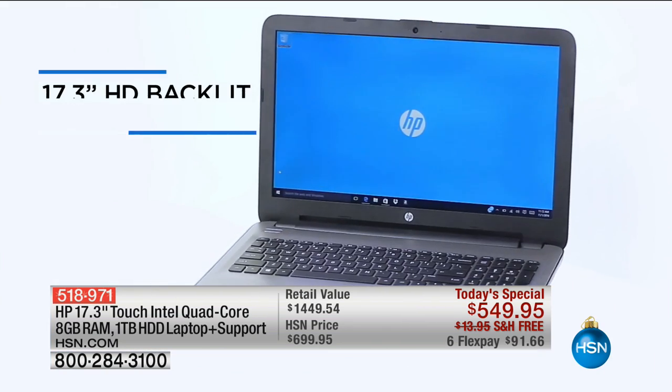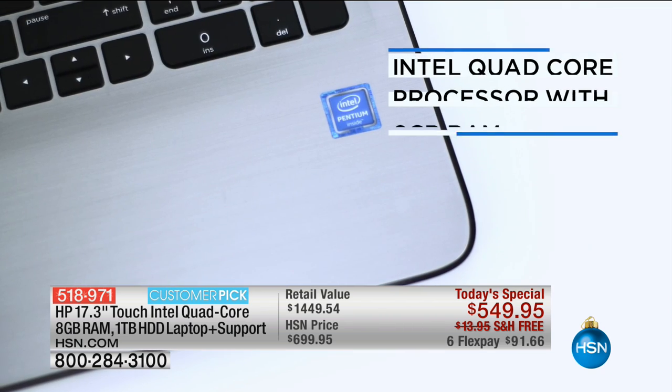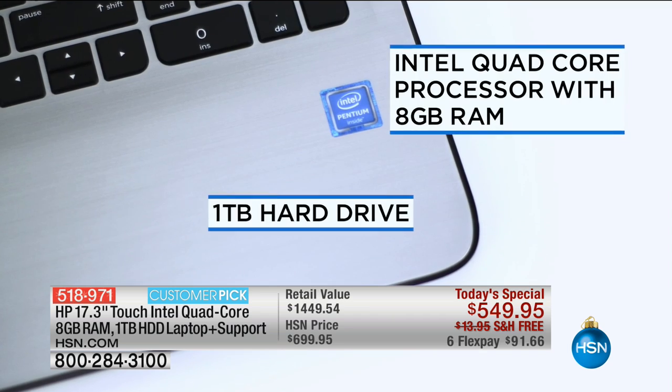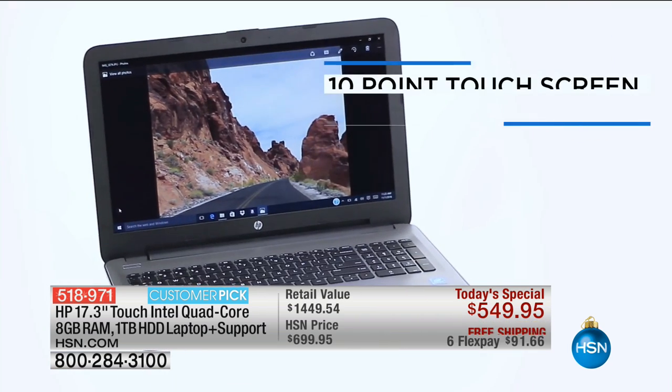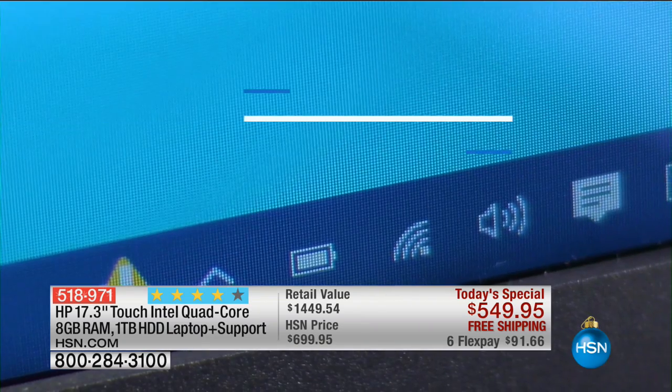So many of you have a touchscreen smartphone or a touchscreen tablet. Imagine taking that power and making it so much greater, but still having the touchscreen capability — with an Intel quad-core processor and a 10-point touchscreen.